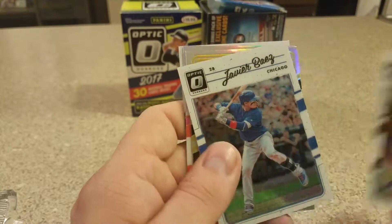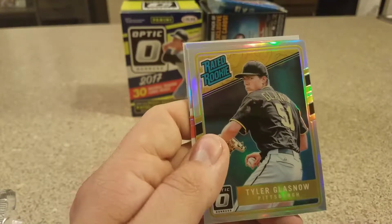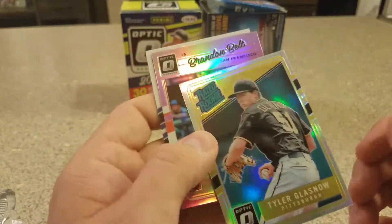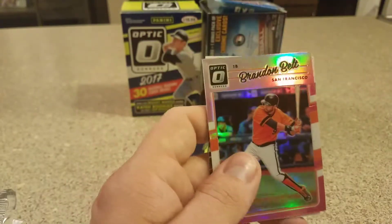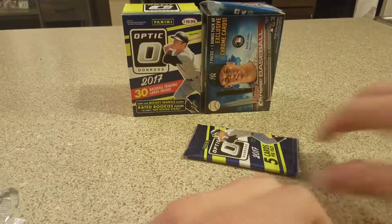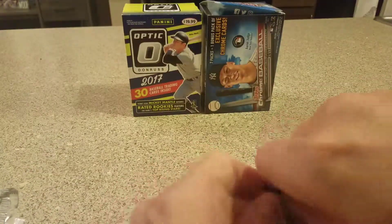Pack five: Chris Davis, Javier Baez, Tyler Glasnow rated rookie. That's a prism as well — I got the refractor in the top pack with him. Rookie Brandon Belt pink and Raimel Tapia. Last pack, hope for some goods — box hasn't been great so far.